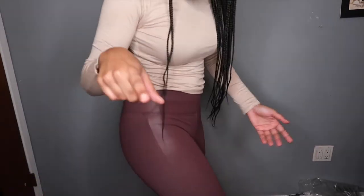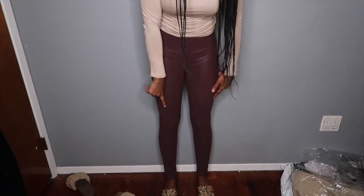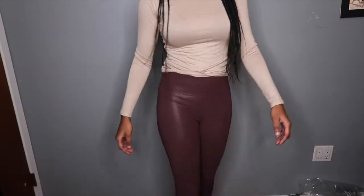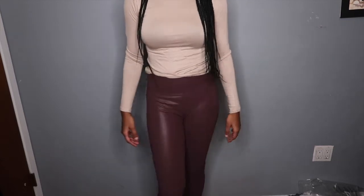I got these faux leather tights — leggings, whatever you want to call them. I like how they fit; this is definitely my size. They look very shiny on camera but don't look that shiny in person. They go all the way down past my ankles — I'm 5'3, so for taller ladies I'm not sure how this would work. I kind of like them; they're very stretchy and not tight at all. The only thing I don't like is the sound — when I walk you can hear them rubbing, like I'm about to start a fire.